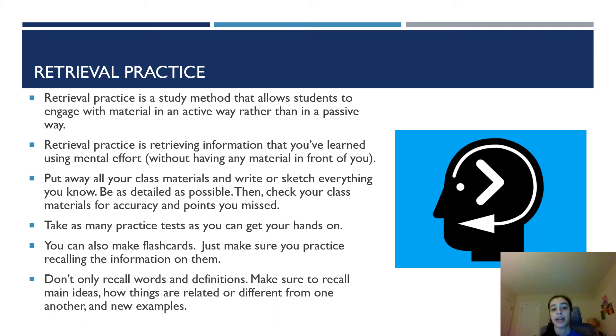Take as many practice tests as you can get your hands on, and if you don't have any, try making your own. Practicing retrieval can be very hard — I know it was hard for me — but if it's hard for you, don't give up. If you're struggling, review your notes or your textbook and keep trying to retrieve the information on your own. By doing that, you can work your way up to being able to write down all of the important information you can remember. It's very beneficial and will definitely pay off in the long run. Keep in mind to not only recall words and definitions — make sure to recall main ideas, how things are related or different from one another, and examples.